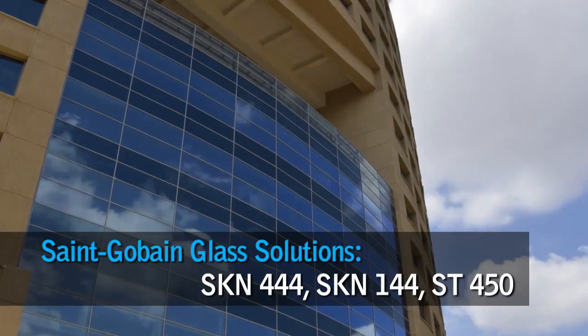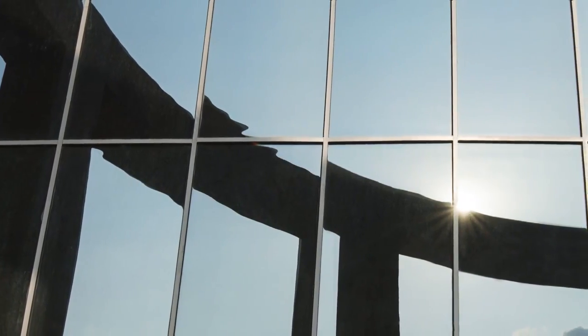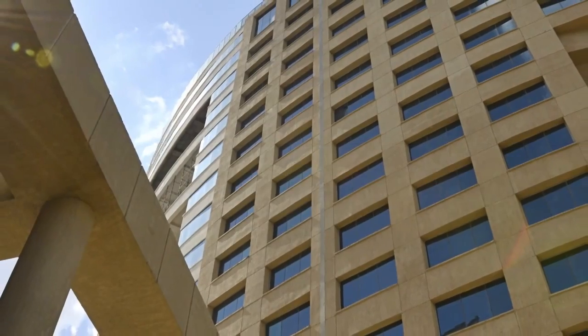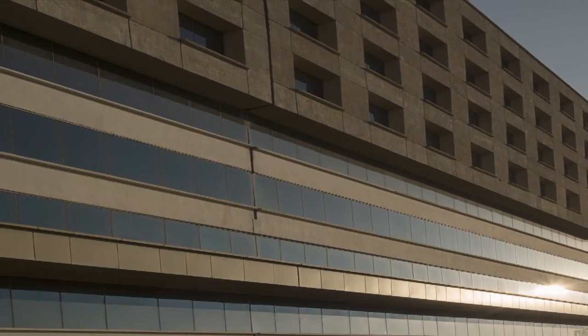We used high performance, very light greenish tint SKN 444, along with a beige-colored palette on the opaque surfaces. A lot of our external facades have got a secondary skin — wherever we were able to do that, we toned down the requirement in terms of heat performance. For surfaces totally exposed to the west sun, we opted for SKN 444 in a DGU format. In the spandrel panel, we used ST450 for purely cost reasons. Wherever we wanted greater vision and connectivity, we went for a clear SKN 144.